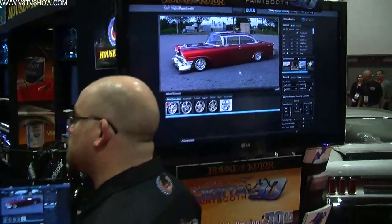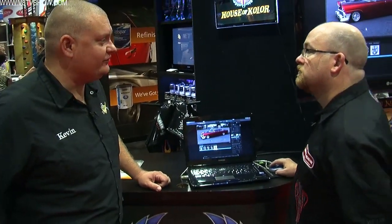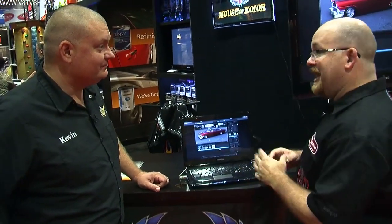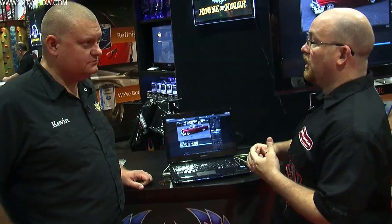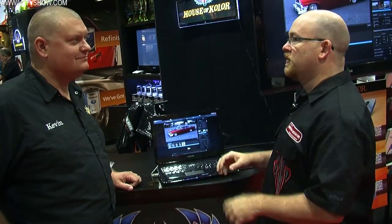What if I don't have a '56 — what if I've got something else? We have a database of cars set up. Like '68, '69 Camaros — we have both front ends, the RS and the SS, so you can switch them on and off. We have an ever-growing, ever-expanding database of vehicles.